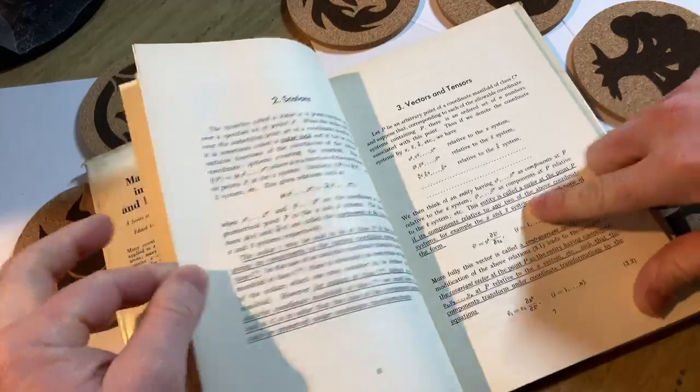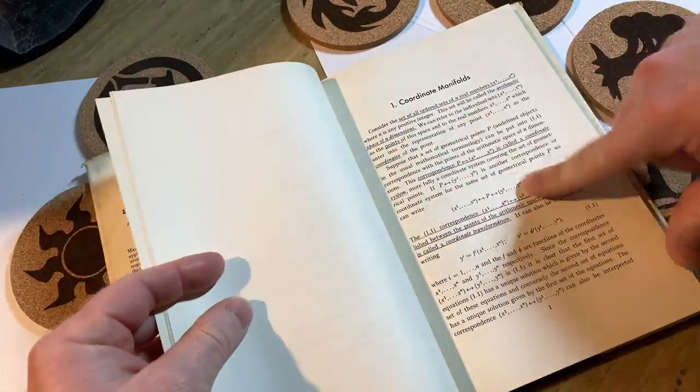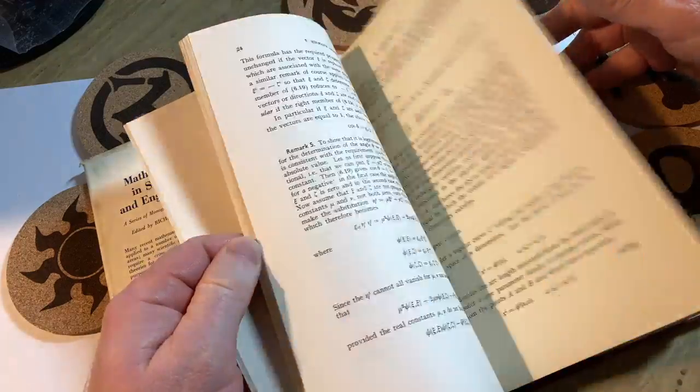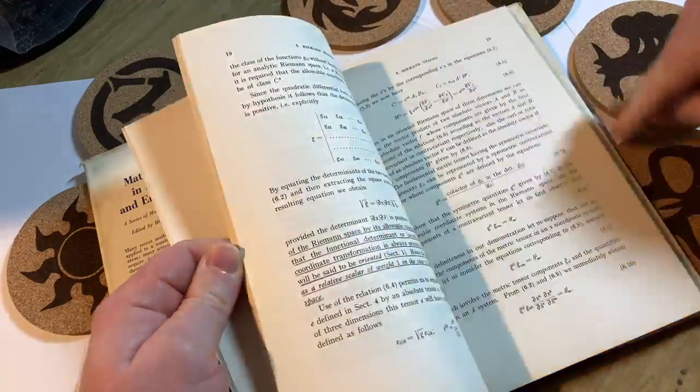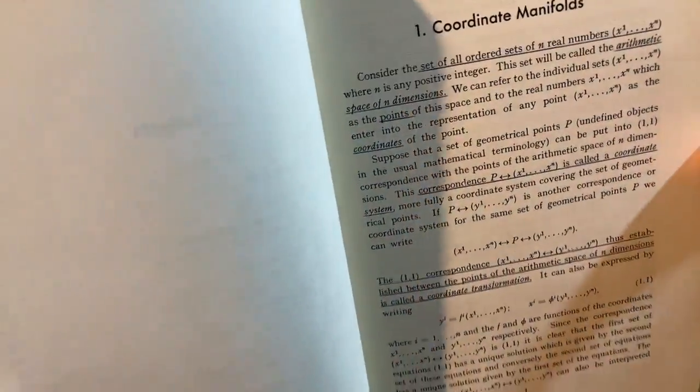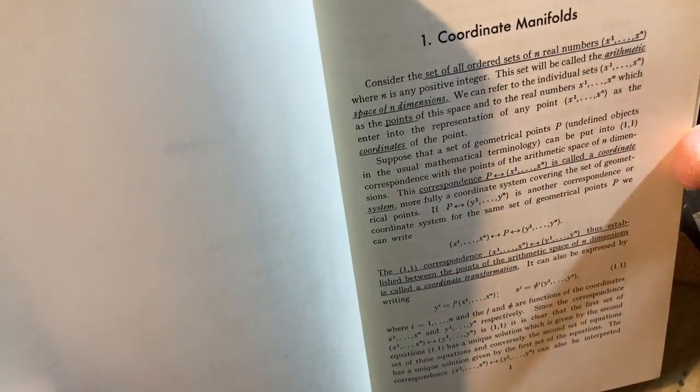It looks like someone went through and underlined — and it's hard to tell at first because you see how it's not printed underlined? That's actually someone who went through with a ruler and underlined that. It's a really straight line. Back in the day, and I don't know if people still do this, but people would use rulers.